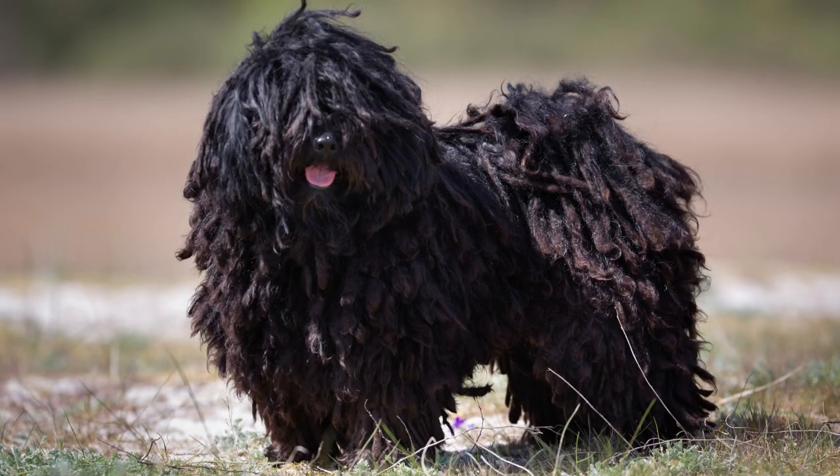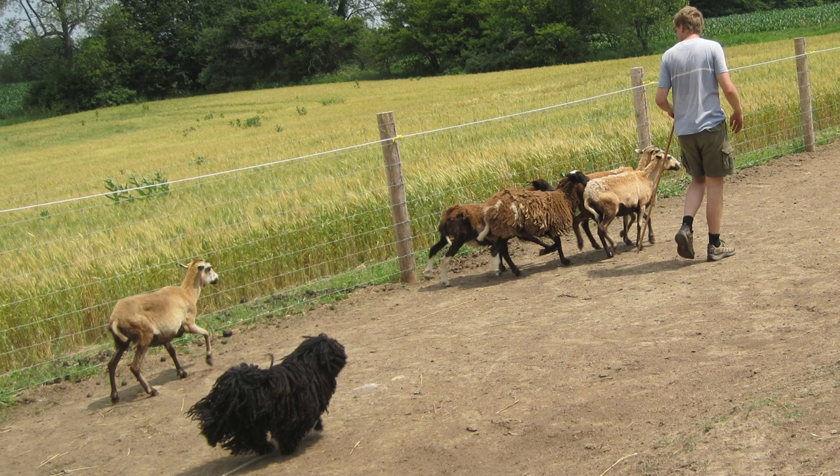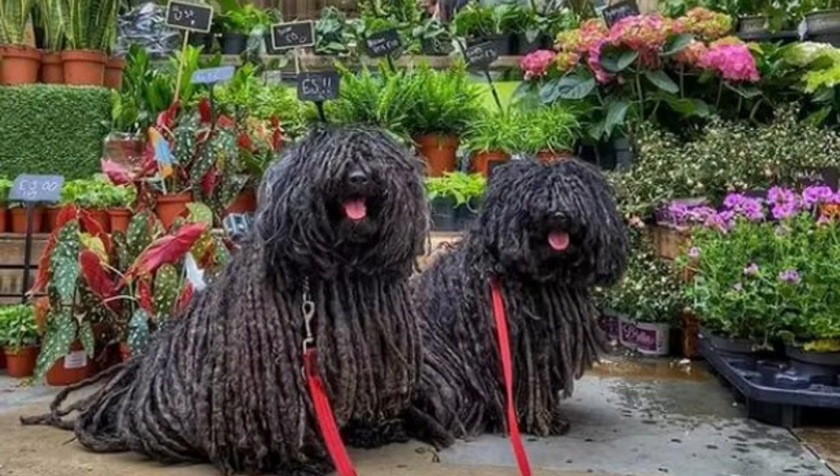The Puli Dog, also known as the Hungarian Puli or the Puli, is a small to medium-sized breed of dog that is known for its unique corded coat and lively personality. They are often used as herding dogs, as well as for work in search and rescue and as therapy dogs.